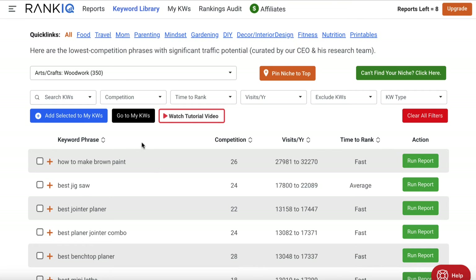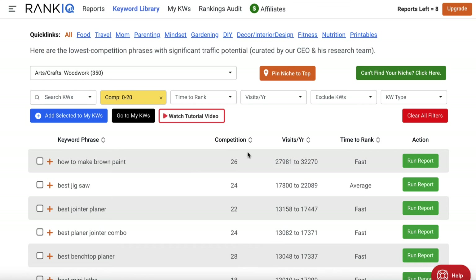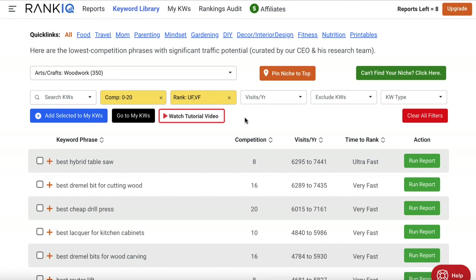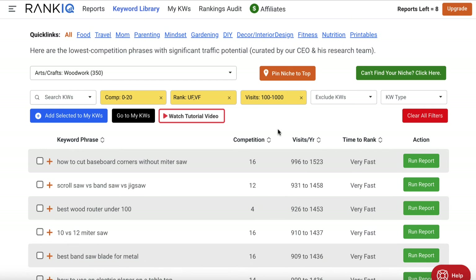It really depends on the kind of site you have. So let's click on competition. If you have a website that's relatively new or not very strong with a DA of 0 to 20, you'll want to select the lowest competition option and click apply filter. This removes a lot of the keywords that are going to be really hard for you to rank for as a new site. Then go to time to rank and click ultra fast or very fast and apply filter to get some quick wins. For visits per year, since we have a newer site, we'll go from a hundred to a thousand to find keywords we have more chance of ranking for.